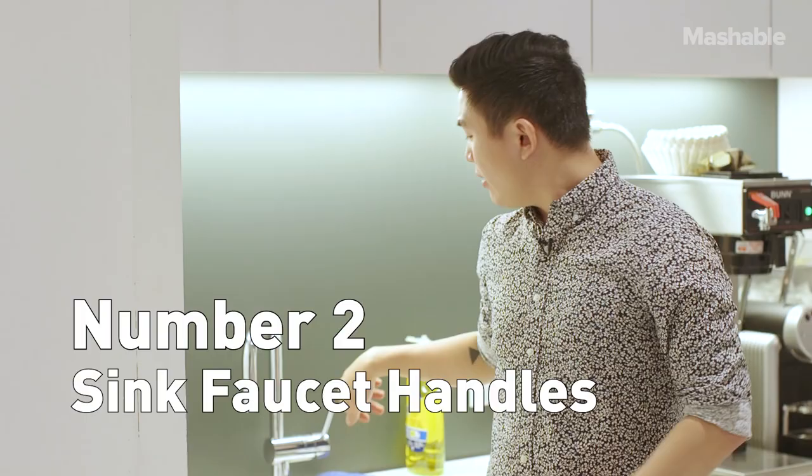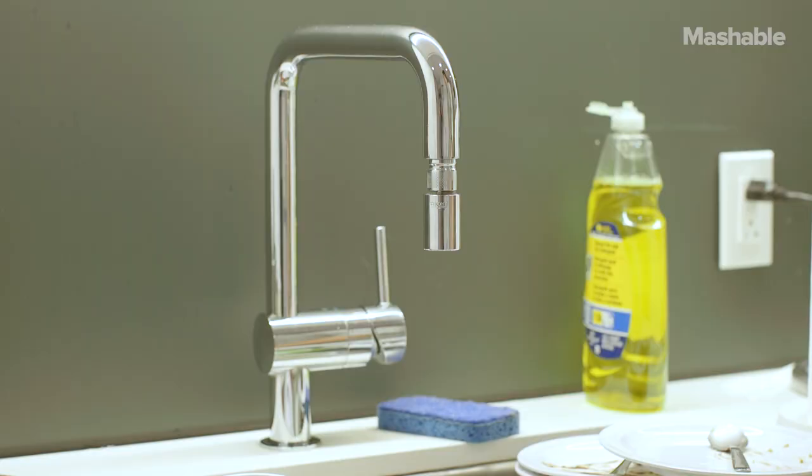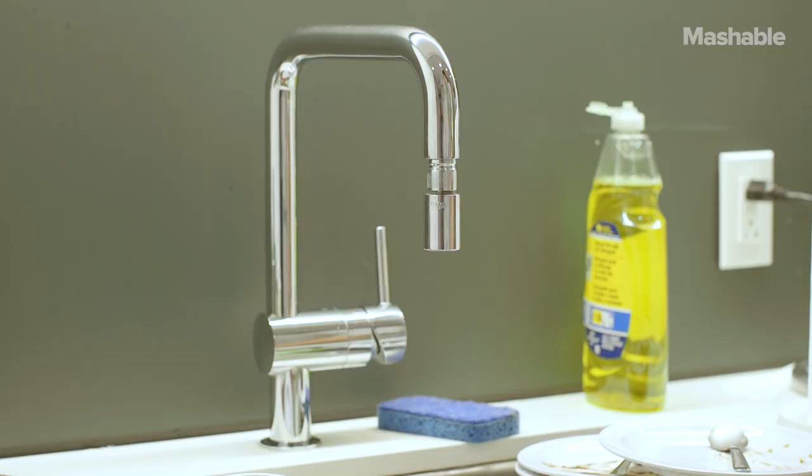Number 2: sink faucets be dirty. 75% of all break room faucet handles have enough bacteria to send you home for a few days. Can you imagine all the gross hands, wet foods, and just general grossness happening over there? The solution here is simple — order all your food, go broke, move in with your parents and make them do all the dishes. You're welcome.